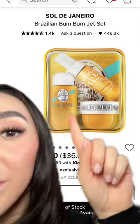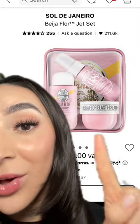Sol de Janeiro as a whole, but specifically this body care set. It comes with three minis and it also comes in the pink scent.